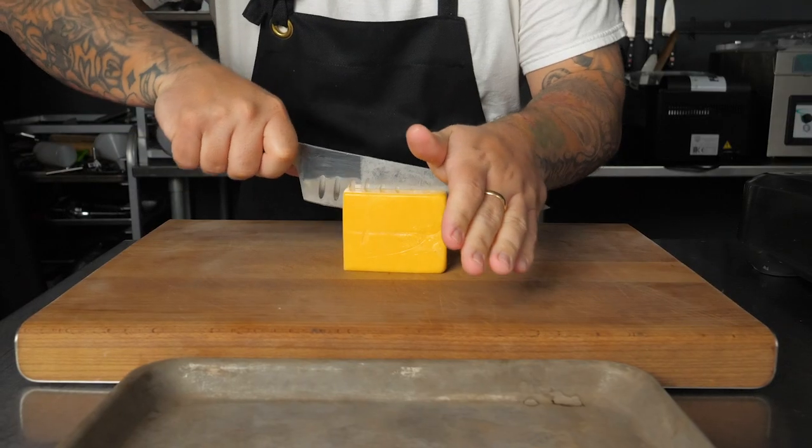I wanted to make some epic mac and cheese balls, so I used Lay's sour cream and cheddar to coat the exterior and then fried them. They were absolutely fire.